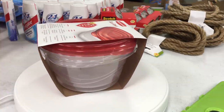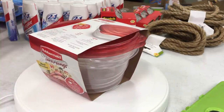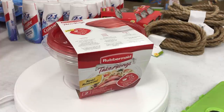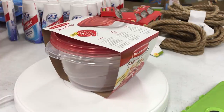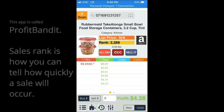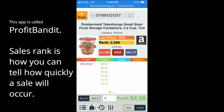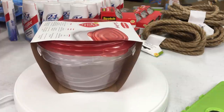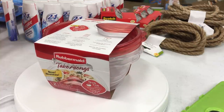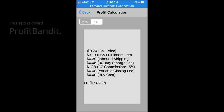First up, we have Rubbermaid Takeaways — the circular ones, there are rectangular ones later. The sales rank is 2,288, that's pretty good, and the lowest FBA price is $9.20. Out of my $1 investment, the fees break down as: $3.19 FBA fee, $1.38 Amazon commission, and $0.35 for shipping and storage fees.